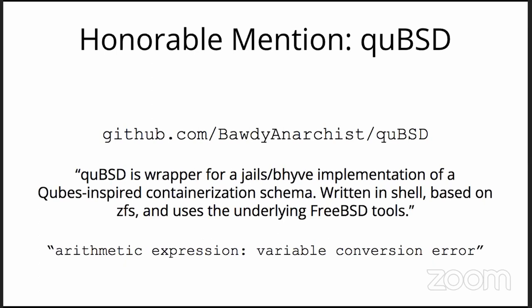Honorable mention: QBSD, inspired by the Qubes OS, is a wrapper for jail and Beehive. I looked at the GitHub repo — there are lots of userland tree binaries and goodies. I installed it no problem, but then it threw a simple shell error which I wasn't in the mood to chase down. That's one to watch — even if it produces a new idea for someone else, I respect that.